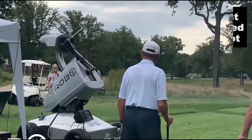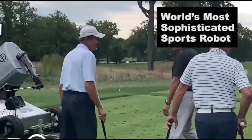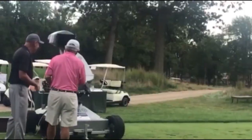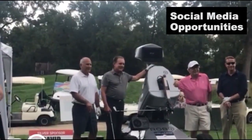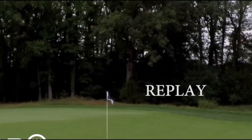Its mobility allows it to patrol large areas efficiently, covering ground that might otherwise be difficult for human security personnel. The BMS-1000 is ideal for use in facilities such as warehouses, offices, and industrial sites, offering a reliable and efficient solution for modern security needs.